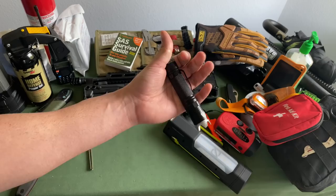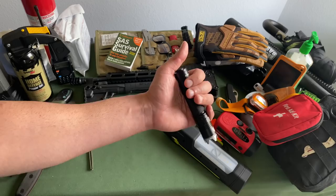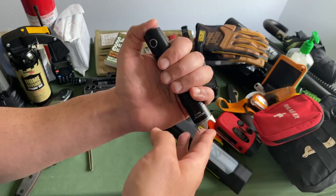This is the Black Scout Survival flashlight. I love this light — it's 1,000 lumens and one of the best bang-for-the-buck lights. This thing is as bright if not brighter than some of my lights that cost twice as much, like my Surefires and my Streamlights.